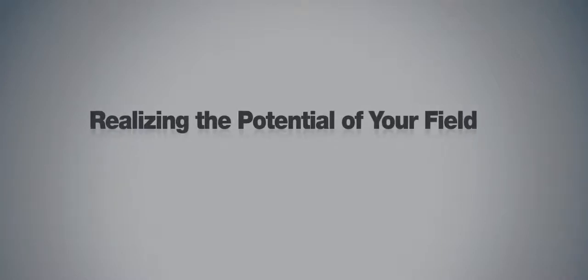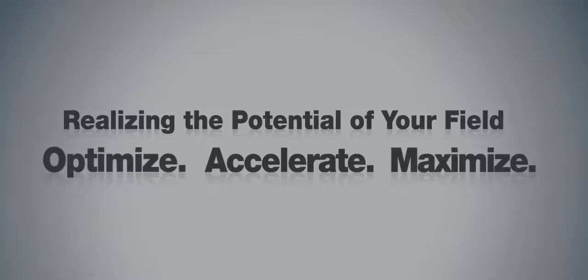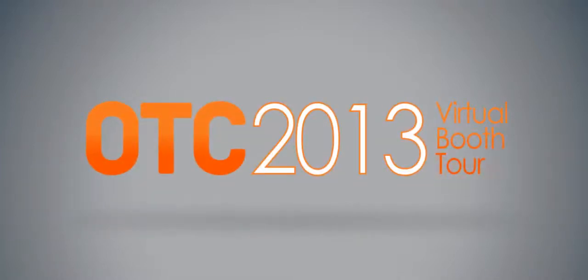Realizing the potential of your field. Optimize. Accelerate. Maximize. 2013 OTC Virtual Booth Tour.